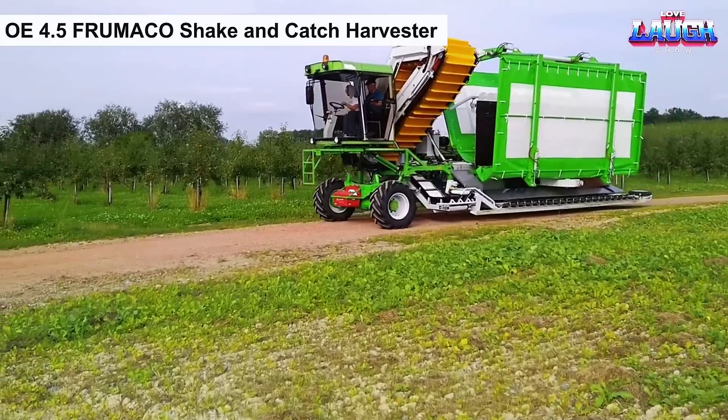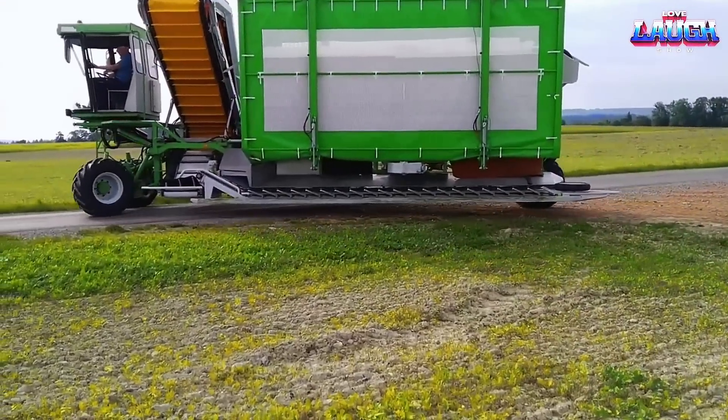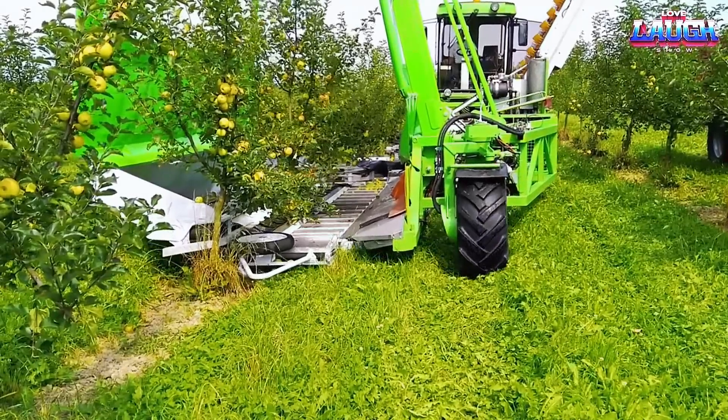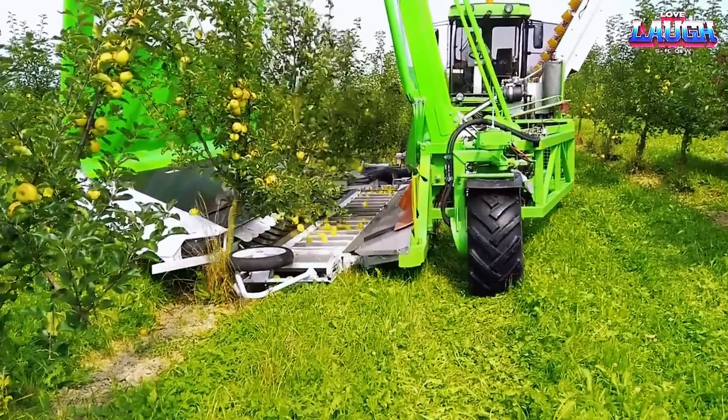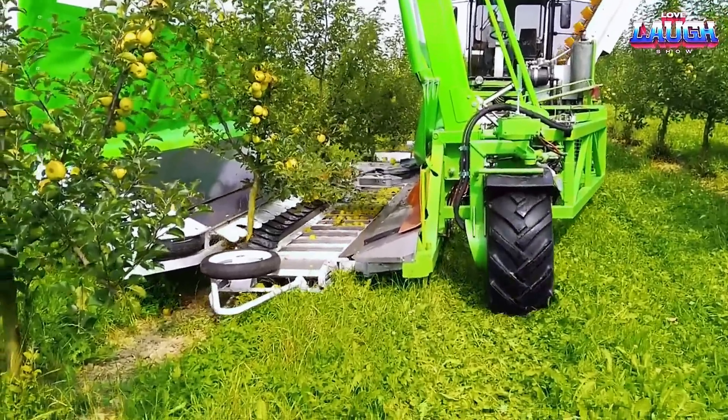In German orchards, the 04.5 Frumakosheik and Catch Harvester takes the lead in practicality and cost-efficiency. This harvester machine plays a crucial role in harvesting crops, particularly apples, pears, plums, cherries, and other natural gifts.